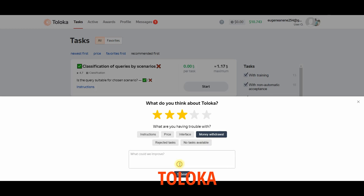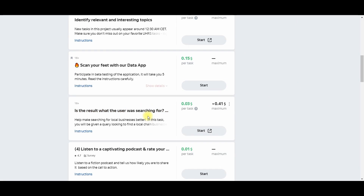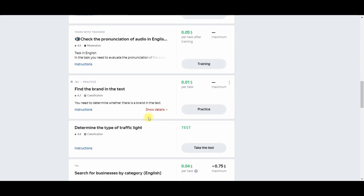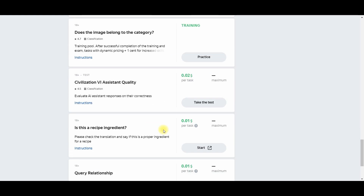Another one I recommend as a Remote Task alternative is Toloka. I've been using Toloka for a long time and you can earn money there. The good thing about Toloka is they also pay via PayPal or through a bank available to you — it depends on your country.